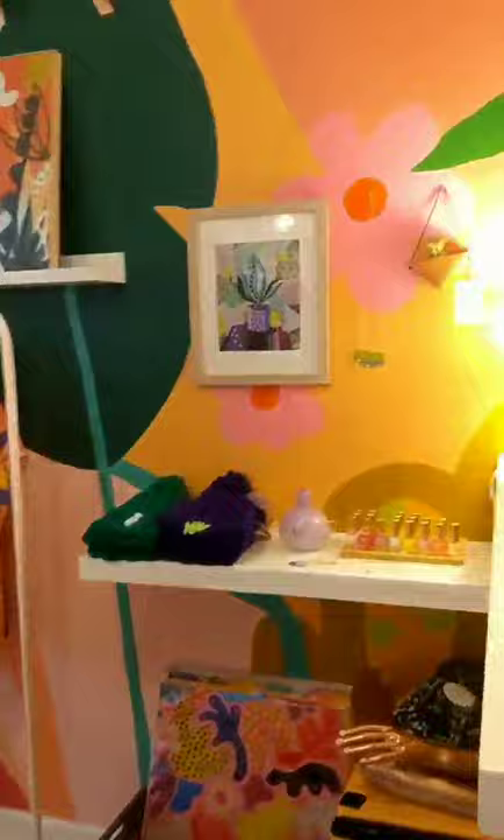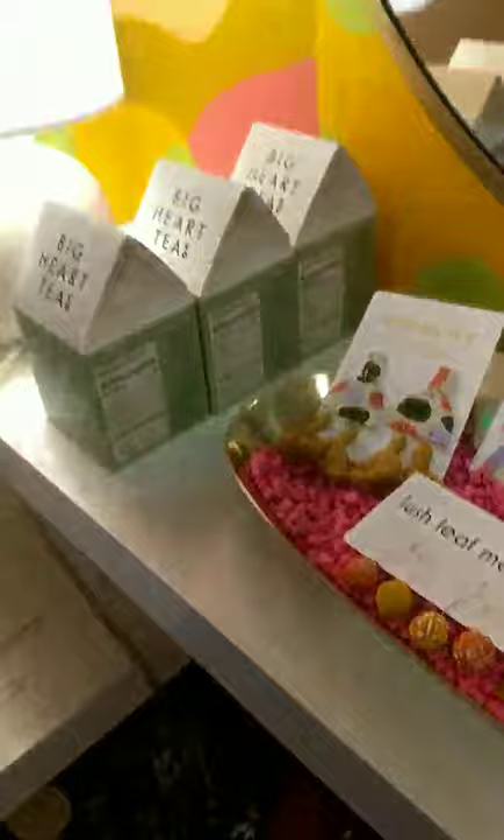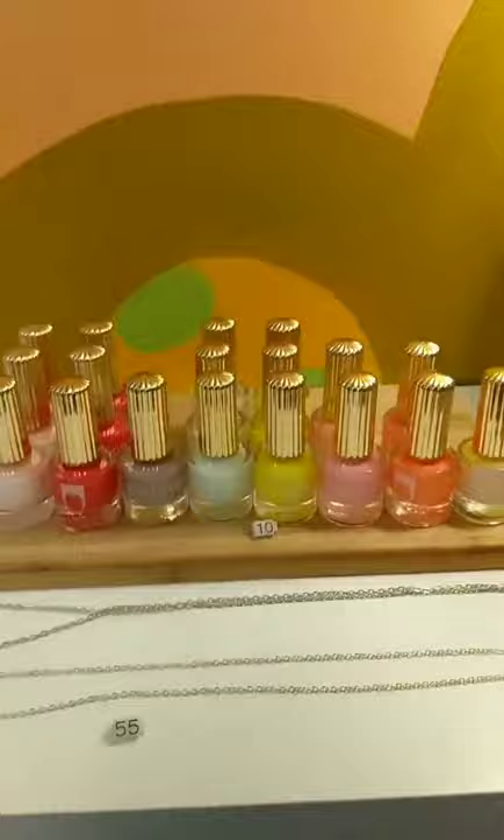Let's head over here. I have a variety of earrings — that is definitely one thing I keep stocked in the shop, so I will be showing you tons of earrings throughout this little tour. These are some metal necklaces that are handmade.